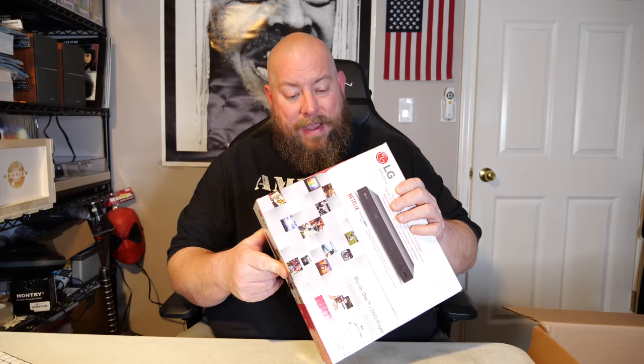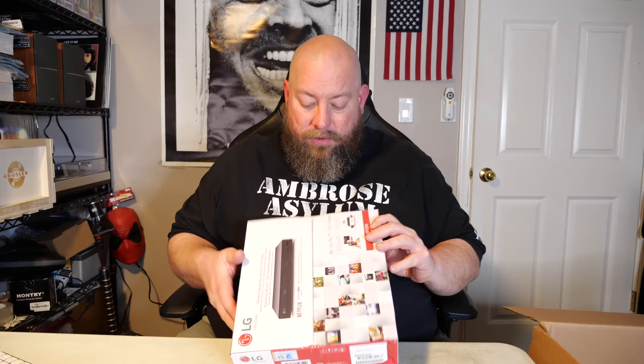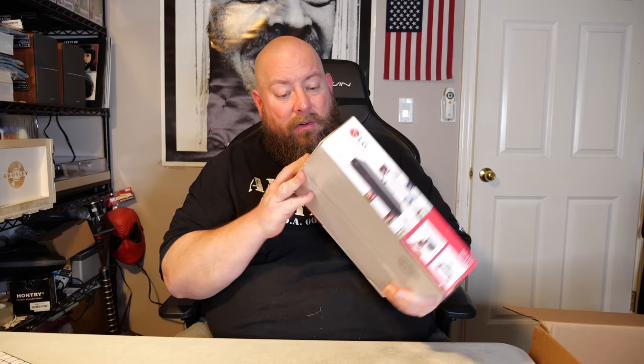We have an HD webcam — a cheaper off-brand 1080p webcam, about $20. Then we have an LG Blu-ray disc player, and this one is still factory sealed — this puppy has not been opened up yet. It sells new for around $50, which is not bad. $50 for a brand new factory-sealed LG Blu-ray streaming disc player.